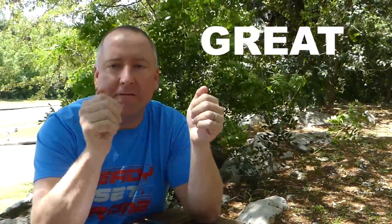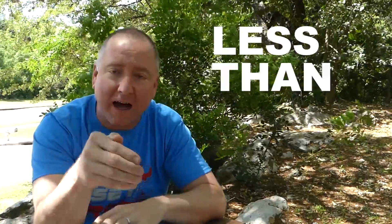Hey everybody, you're watching Ready, Set, Drone, and today I'm going to take you through 10 of my favorite drones you can get for $500 or less. So stay tuned and we'll check it out.